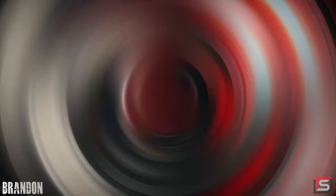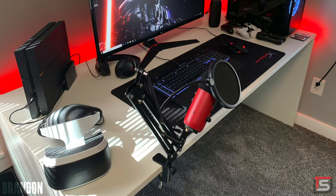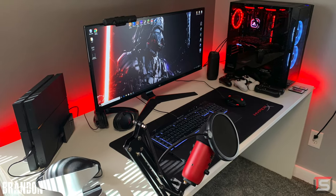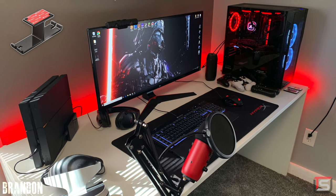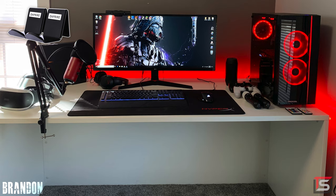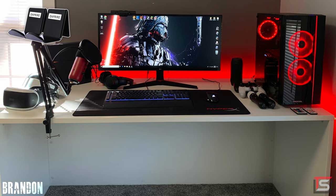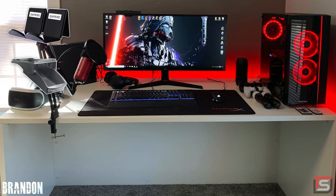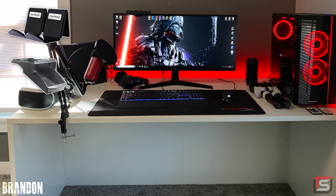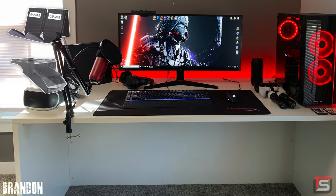There are a few unnecessary items on the desk that take up a lot of space, like the VR headset and the controllers. A headphone hanger is the most obvious fix. You can also hook up clips on the side of your desk to hold your controllers and headset, or simply install a pullout drawer to store small items. Either of these would help clean up the surface a lot.